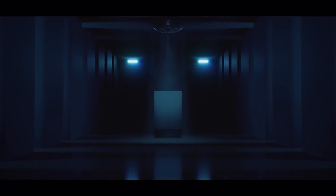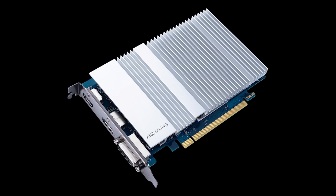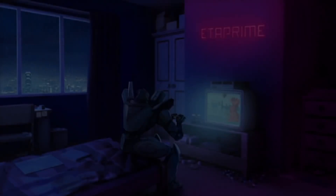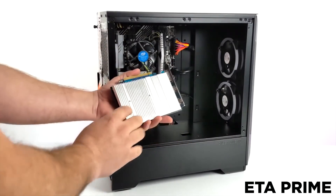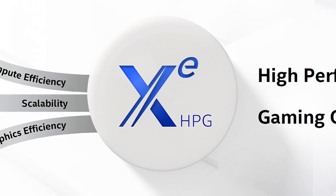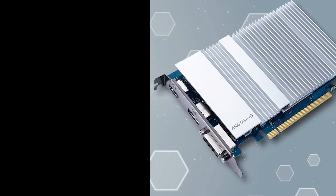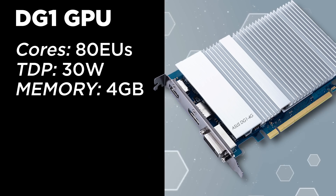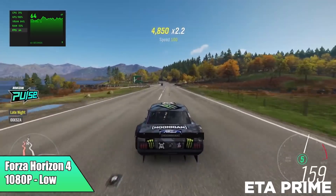Next up, we have the first review of Intel's first discrete GPU. Intel released their first discrete GPU to system builders only, but the channel ETA Prime was able to test one of the new pre-built systems. This can give us a real idea of what to expect for Intel's upcoming DG2 GPUs. The DG1 specs include 80 execution units, a TDP of 30 watts, 4GB of LPDDR4X memory, a base clock of 1.2 GHz, and a boost of 1.5 GHz.